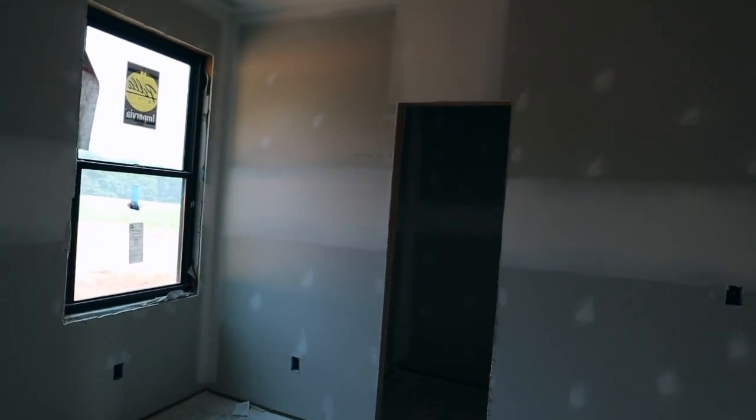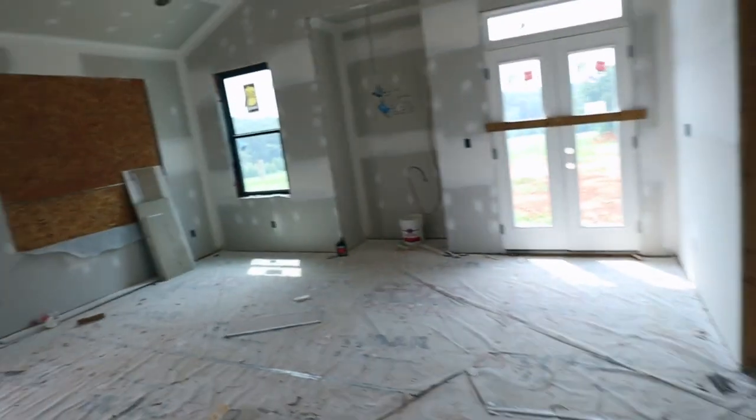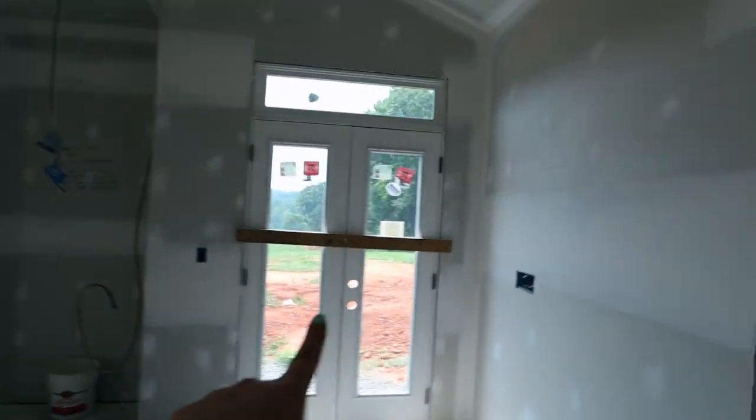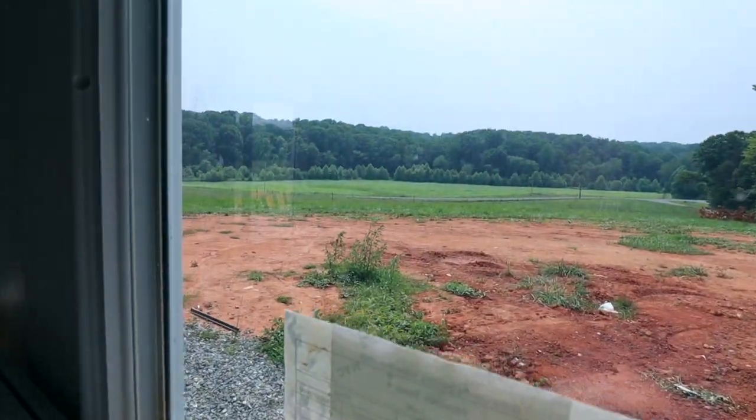Bedroom two has a little closet here, one window, and this is also where our attic access will be. Walking out that way will lead to a patio — we're waiting for the concrete to be poured out there.